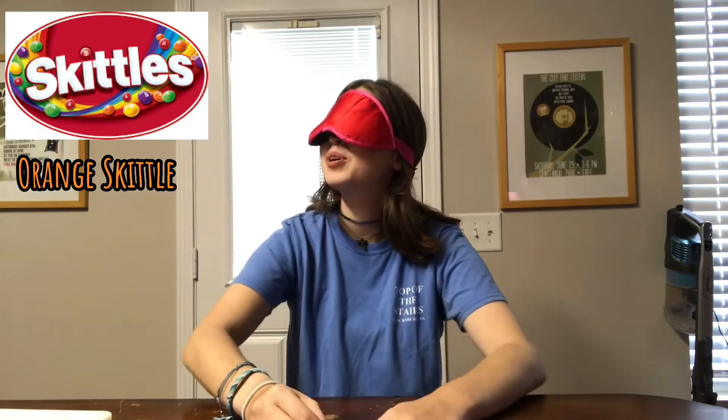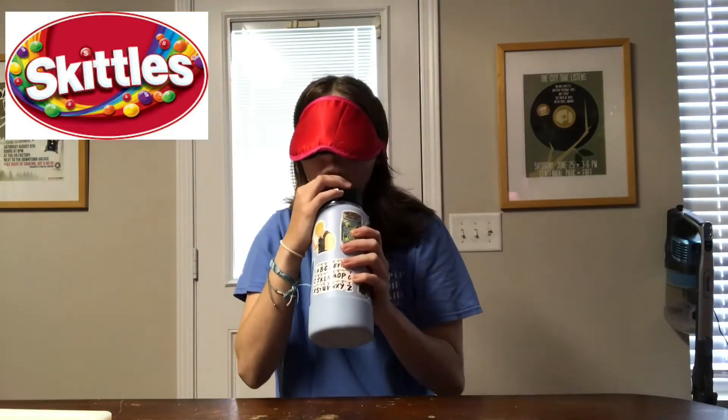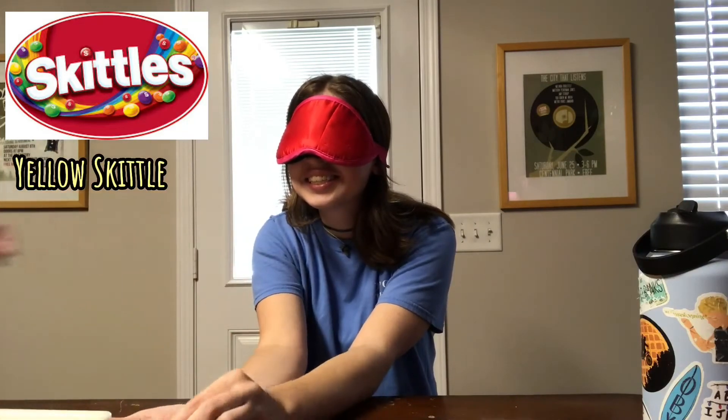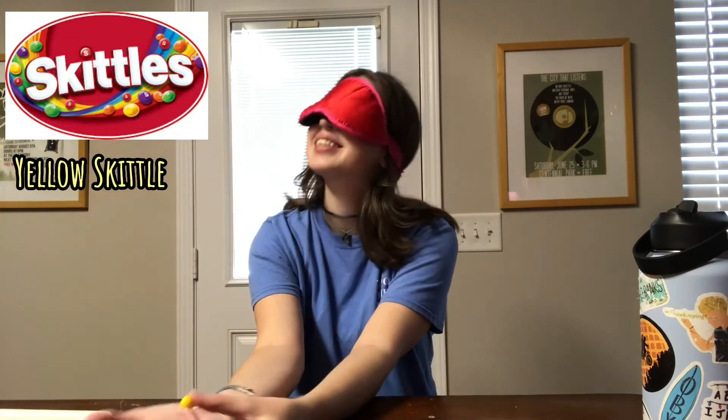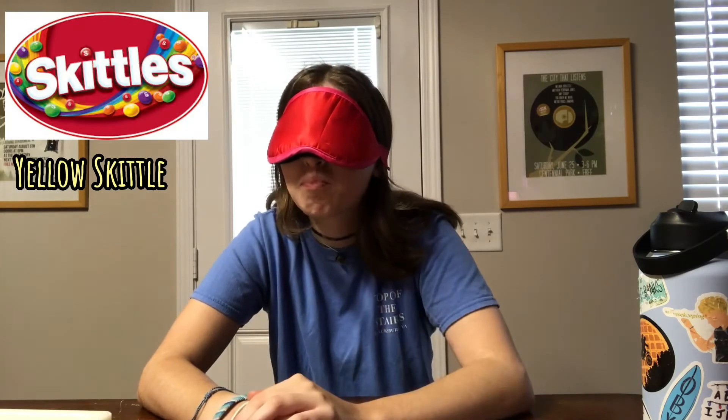What do you think? Red? Or... cherry? Skittle or Jolly Rancher? And I can't smell it this round?